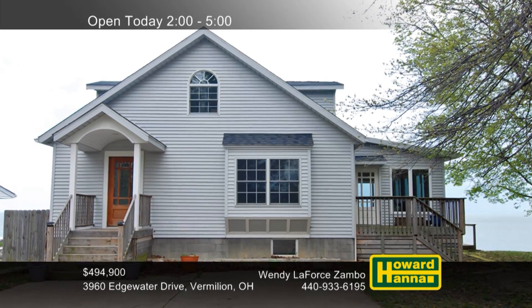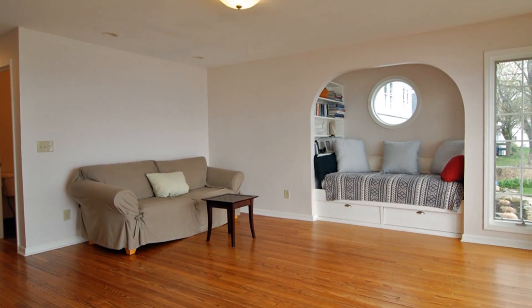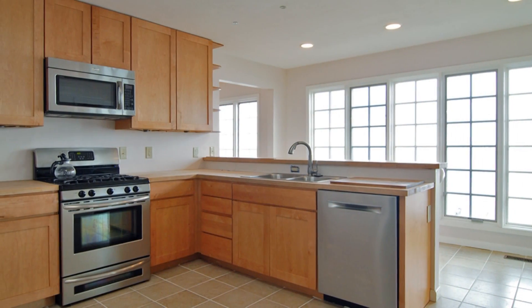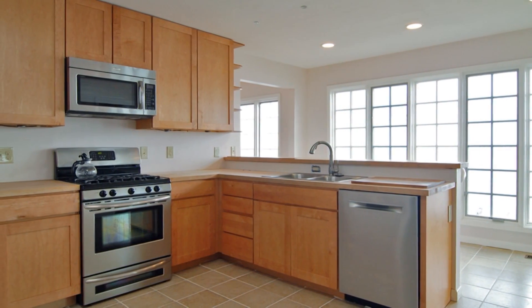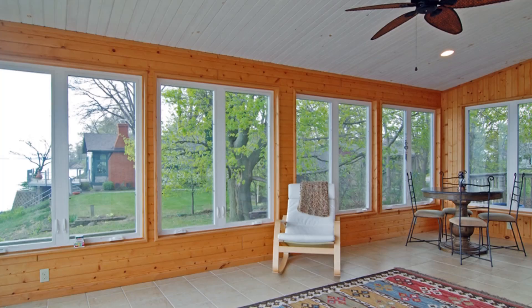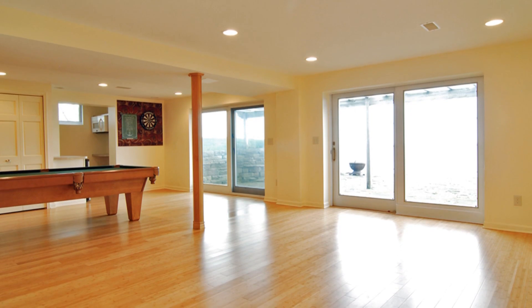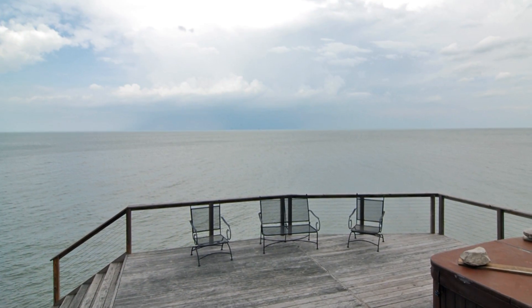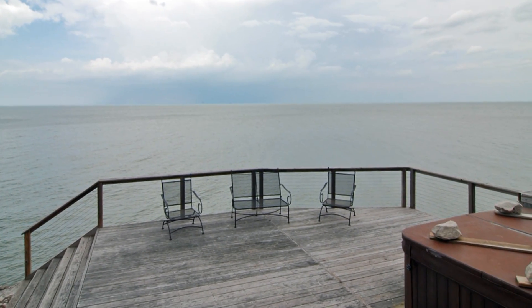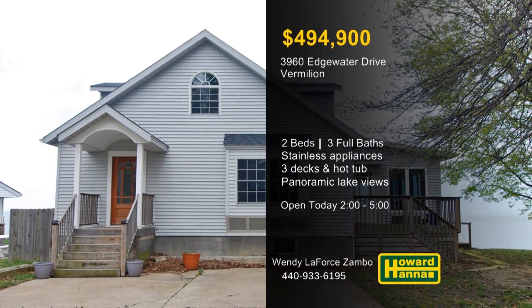Lake views are visible from every room of this two-bedroom, three-bath lakefront residence in Vermilion. It's designed around an open floor plan, beginning with the hardwood living room and its recessed reading nook. Recessed lighting illuminates the sleek modern kitchen, equipped with stainless steel appliances. Skylights shine down into the sunroom, whose walls of windows frame panoramic lakefront views. The lower level of the home has been newly remodeled, making it ideal for large-scale entertaining. You can recline on one of three decks or enjoy a relaxing soak in the hot tub while looking out across the water. Wendy LaFore-Samba would love to tell you more, so stop by today's open house between 2 and 5.